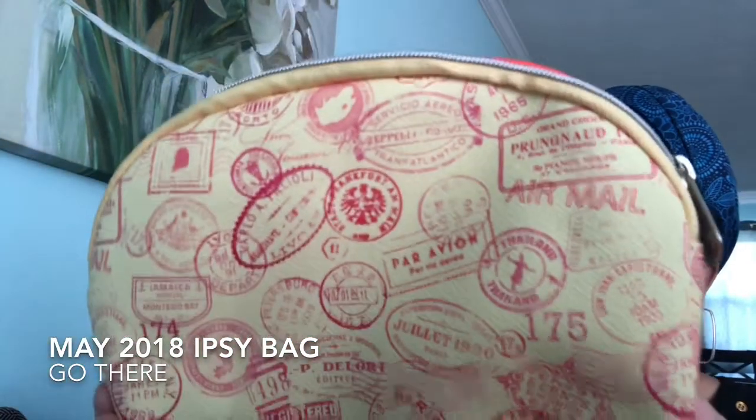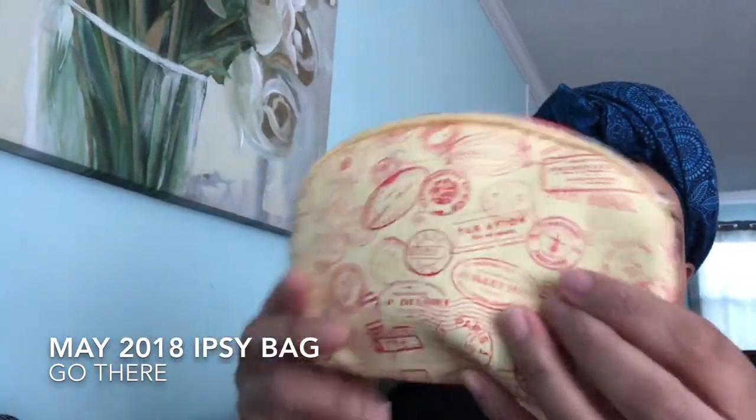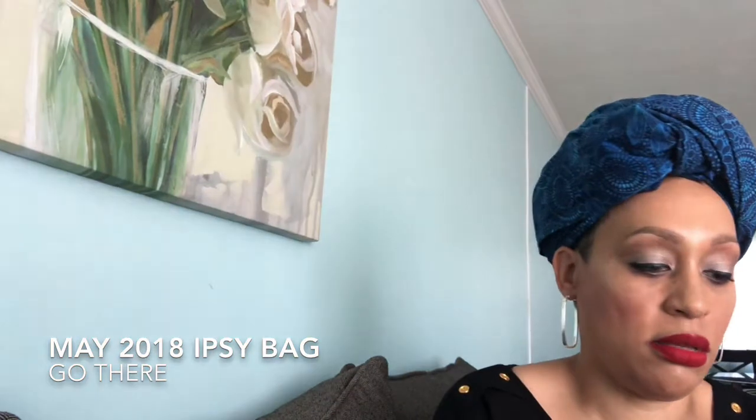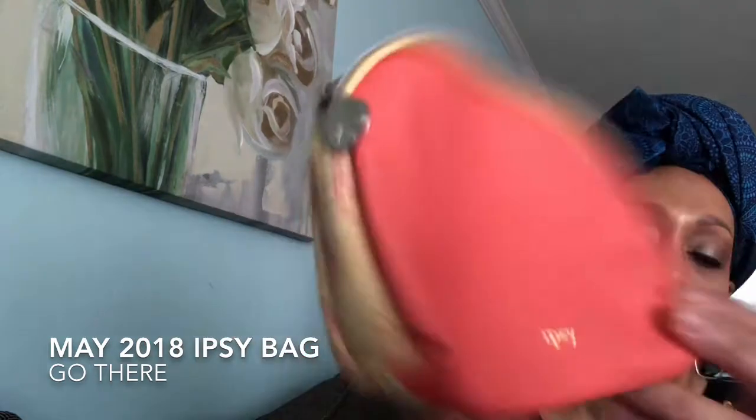So it is a travel-themed bag. It's like a faux leathery type of bag and it has passport stamps on it from different places — Paris, Thailand, Jamaica, San Juan, New York, just a whole bunch of different places. The opposite side is like a peachy color, but this side has passport stamps, so it goes with the theme.